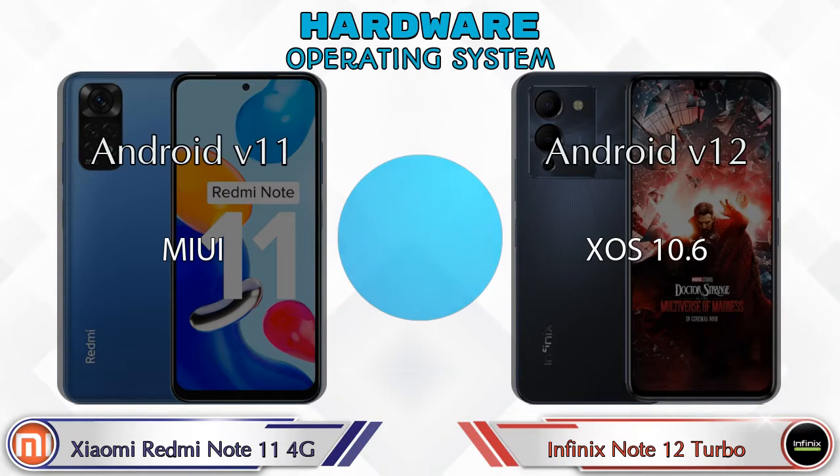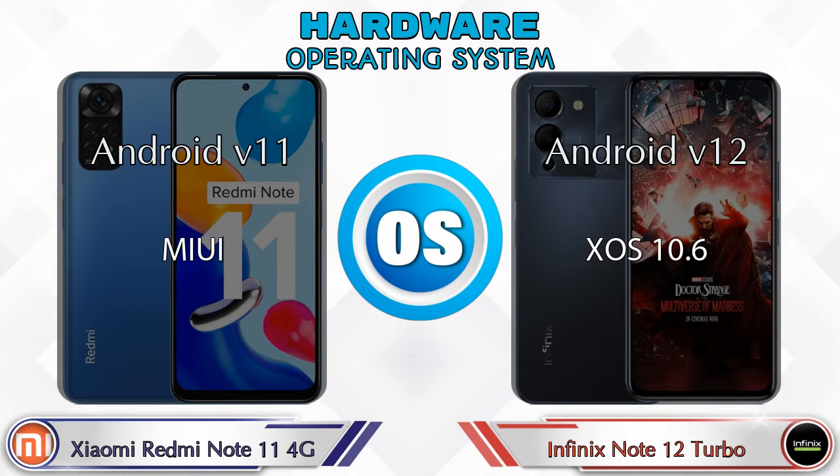For operating system, the Redmi Note 11 4G runs Android v11, and the Note 12 Turbo runs Android v12.